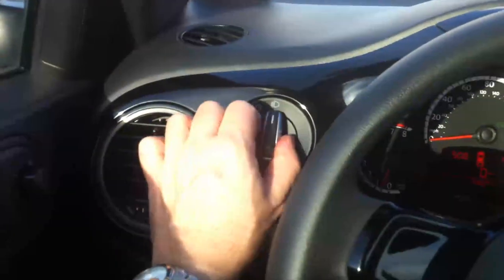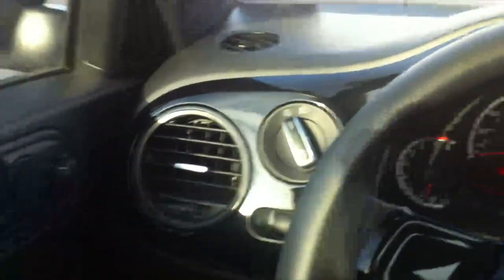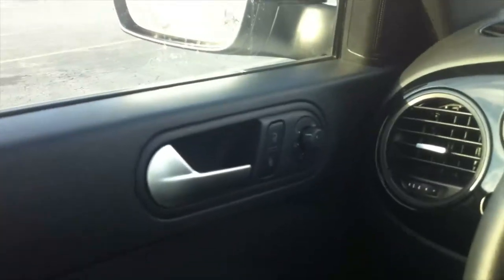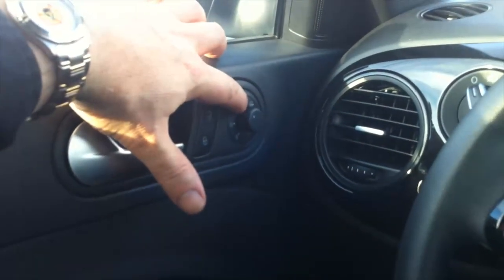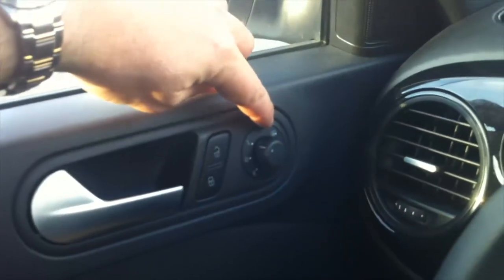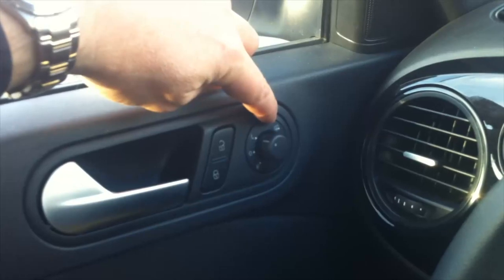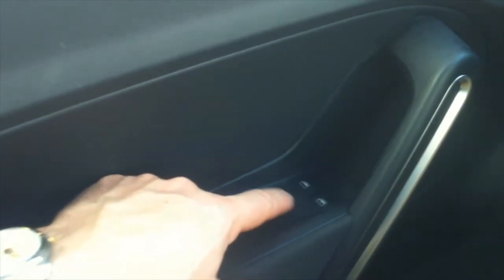Here is a very simple command for the lights. On the side you have controls for the left and right mirrors — and they're heated ones, as you can see from the icon.